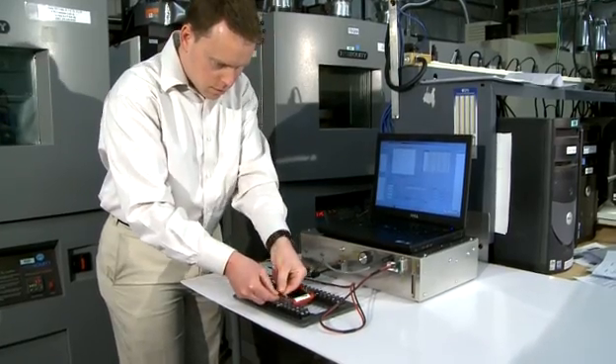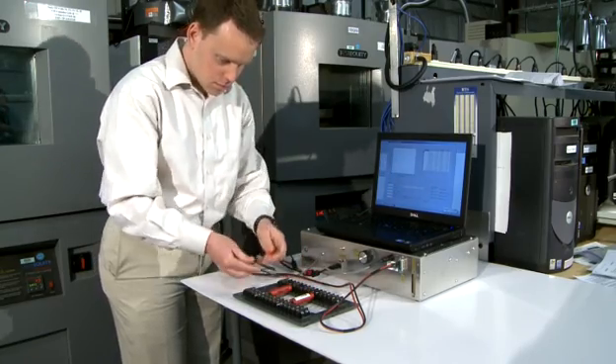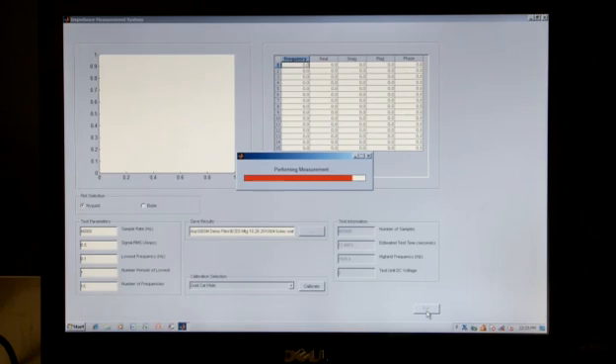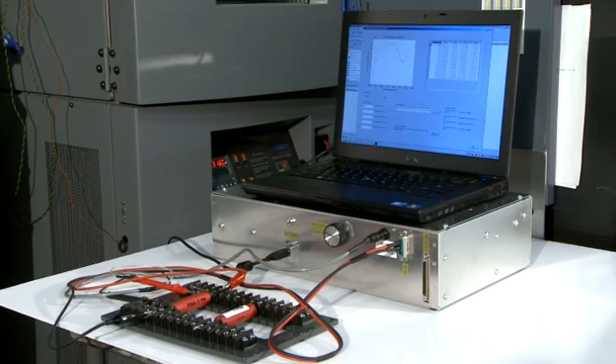IMB can be embedded or applied through a portable device to take measurements while the energy storage device is in storage or in operation. It conducts its measurements rapidly, in as little as 10 seconds, with no significant impact on the battery or energy storage device.